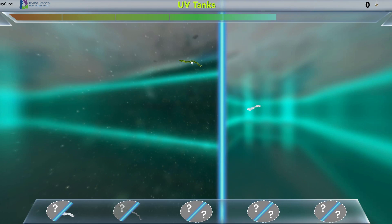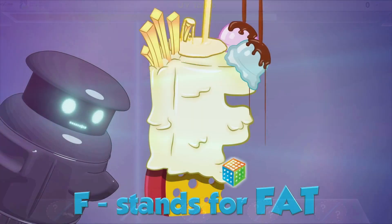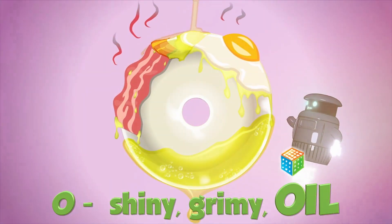Zapping harmful pathogens with UV light is another favorite among students. CleanBot makes a special appearance in the primary clarifiers with her number one hit, The Fog Song.